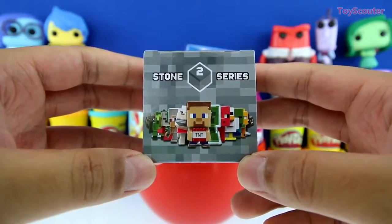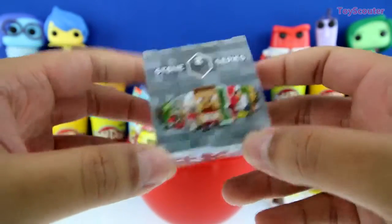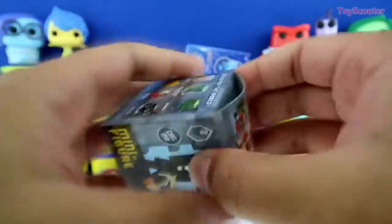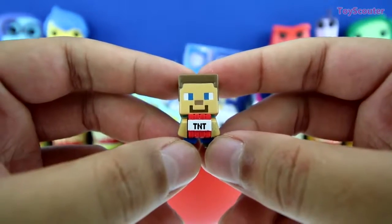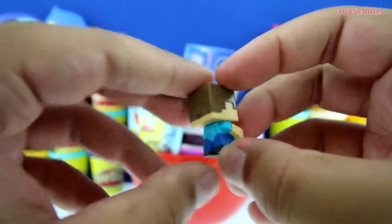Cool. We got a Minecraft mini figure blind box, series two, the stone series. And on the side, it shows you all of the figures we can get. We got Steve, and he's holding TNT. It's pretty cool.